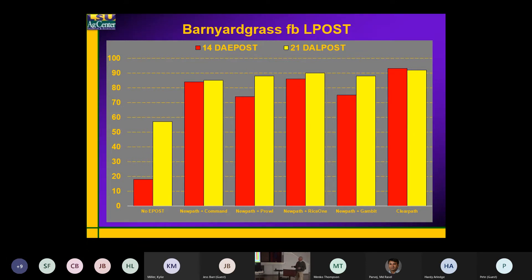Now when we look at where we have that late post treatment — again, no early post here, just the late post after the Command pre — I'm getting close to 60% control of the barnyard grass. What I really like is that the late post treatment was Command + NewPath plus Regiment.